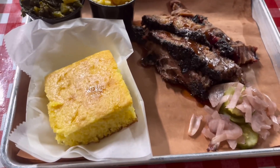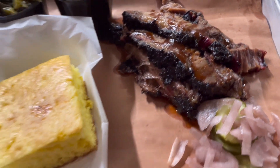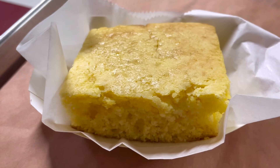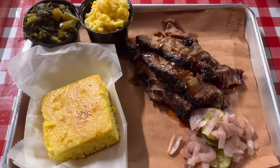Our food has arrived! My collard greens, my mac and cheese, my large amount of brisket, a giant cornbread. I also have some pickled onions and pickles, and some more cornbread. This is a wonderful plate and I know it's going to be so yummy.